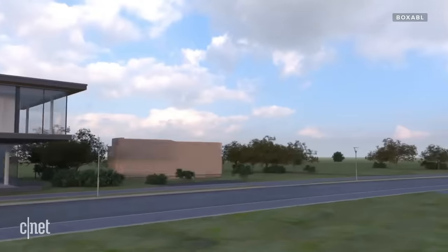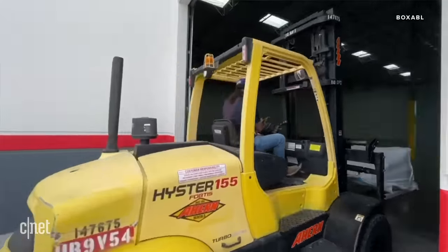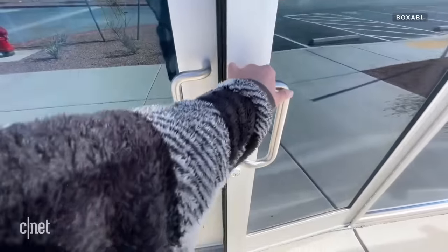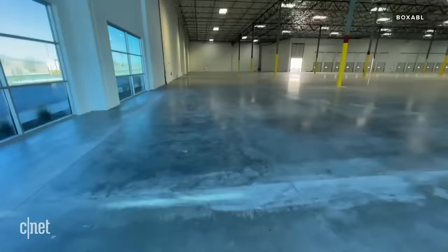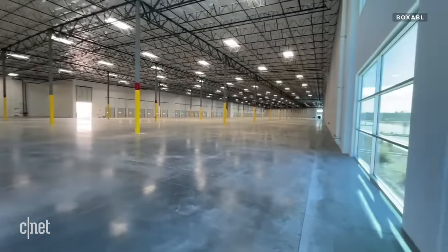Boxable also aims to streamline each unit's build time by moving construction into their new factory in Las Vegas. We are setting up a brand new factory right now, and hope to be moving in there in the next few weeks and getting started on production. That factory should produce one house every 90 minutes, hopefully about 3,600 per year.